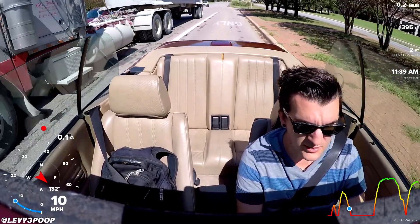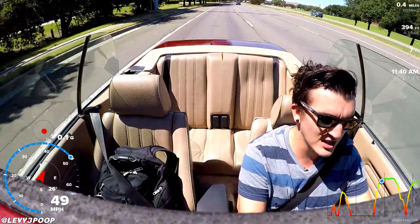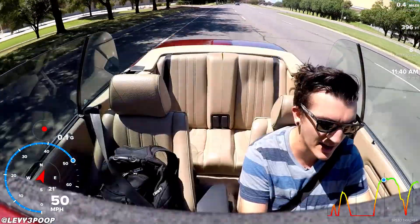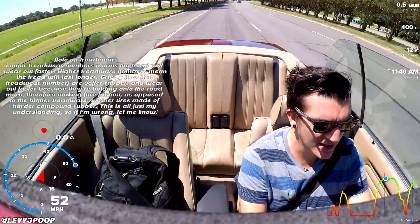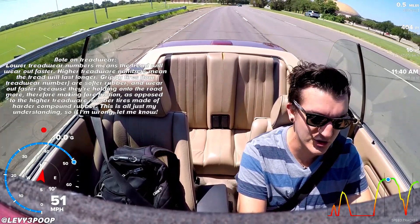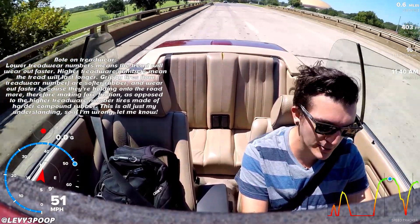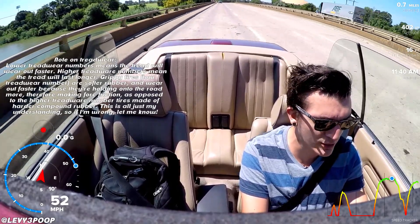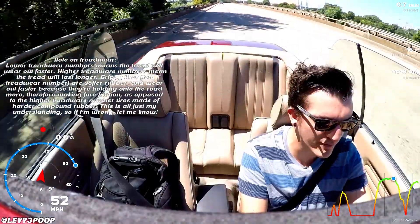A quick note about the tires I have on here — they are Treadwear 340, which is actually the same Treadwear number as the old tires I had. However, the Treadwear number is only really indicative of the tire's grip within that brand. So Treadwear 340 Atrezzo, which is what the old tires were, could be only as grippy as Treadwear 600 Bridgestone. So these Treadwear 340 Bridgestones could be more grippy than the Treadwear 340 Atrezzos.